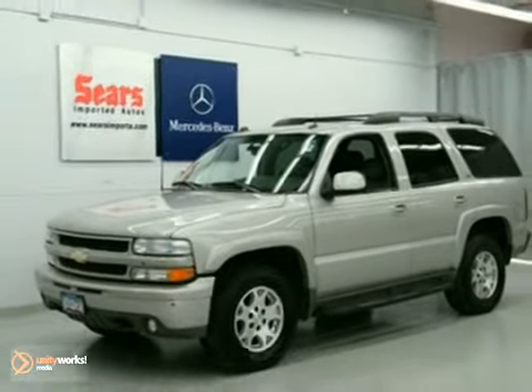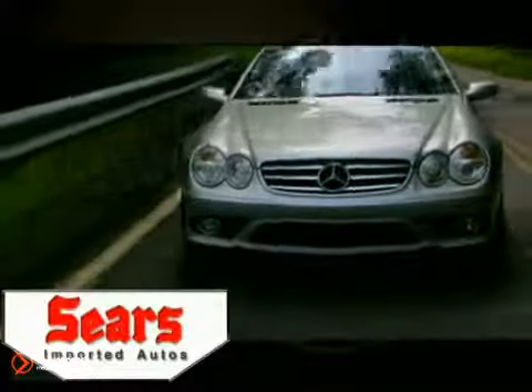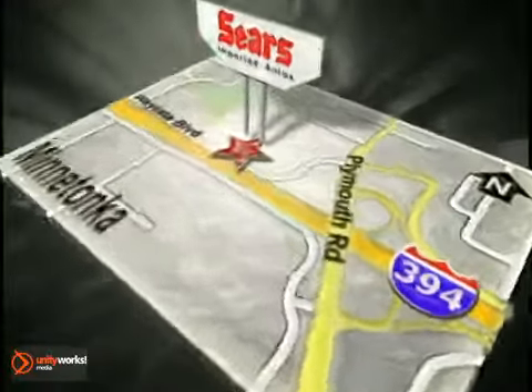Come in for a test drive today. Service, selection, and value — that's Sears Imported Autos. Call today to schedule a test drive or stop on by. We're conveniently located on 394.